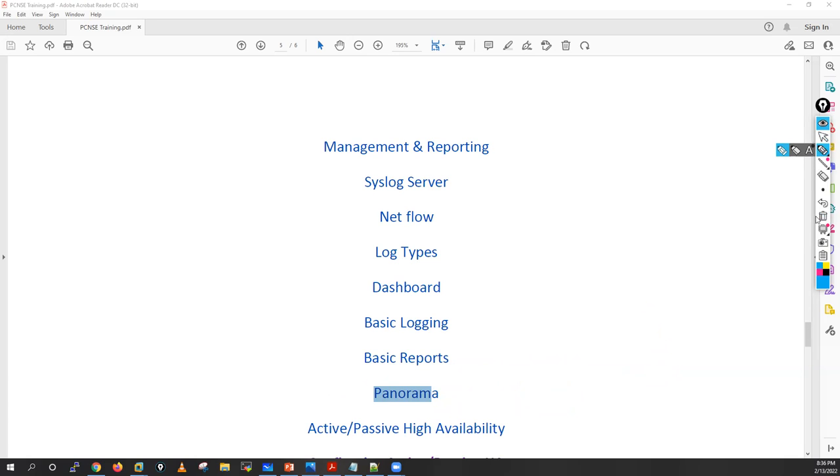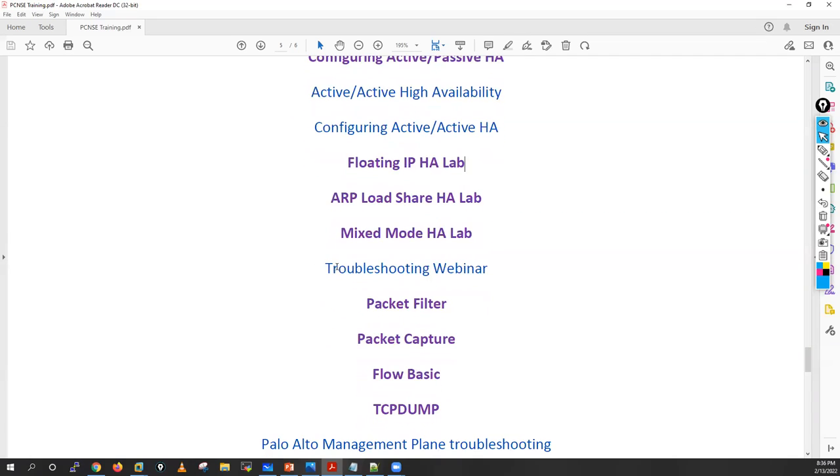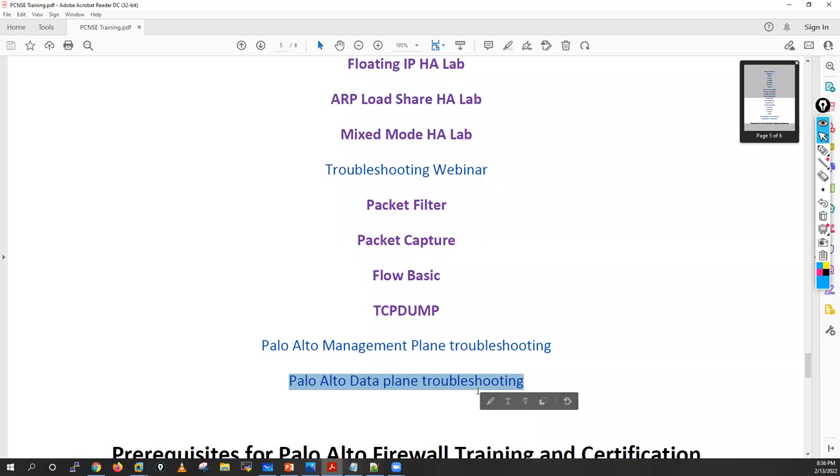After that, I'll cover active/passive high availability and active/active high availability configuration. For active/active HA, I'll cover all three deployment types: floating IP, HA lab, upload share HA lab, and mixed remote HA lab. I'll also run a troubleshooting webinar covering packet filter, packet capture, flow basic, TCP dump, management plane troubleshooting, and data plane troubleshooting. That is the complete course content.